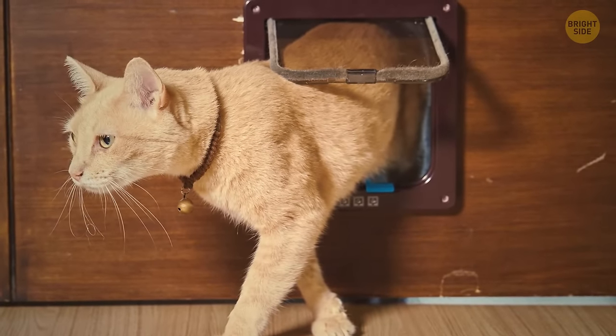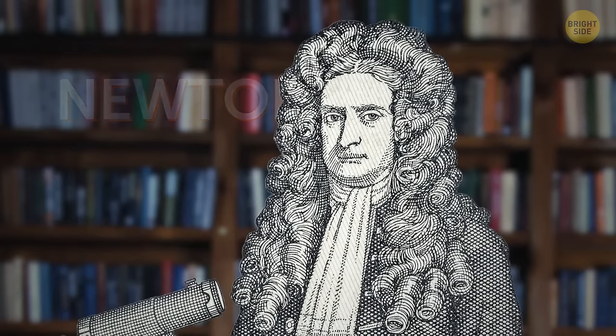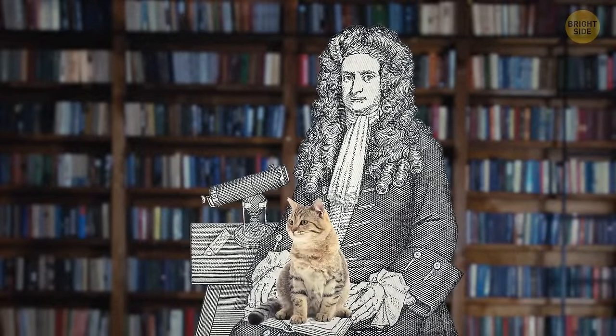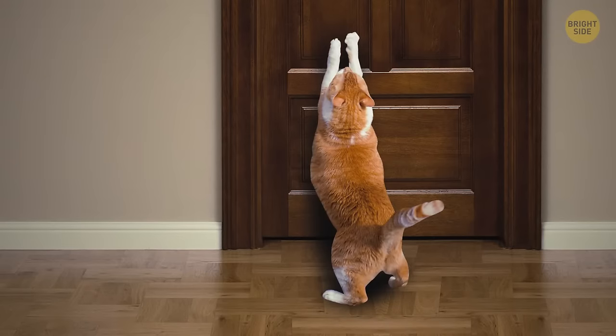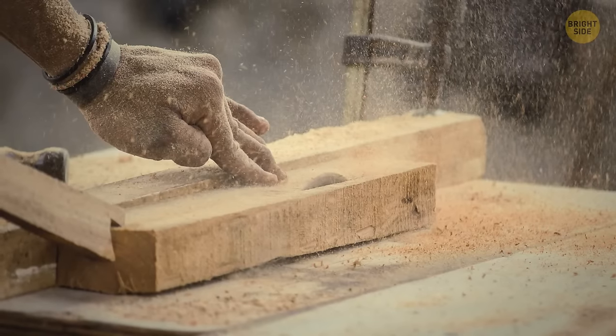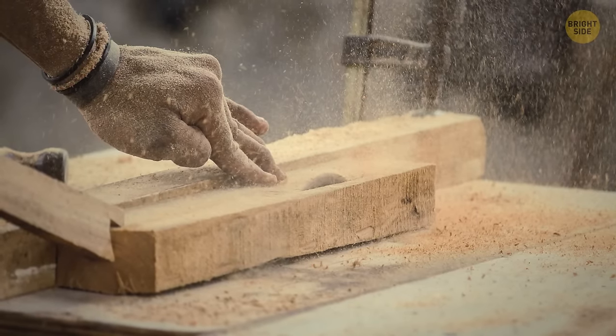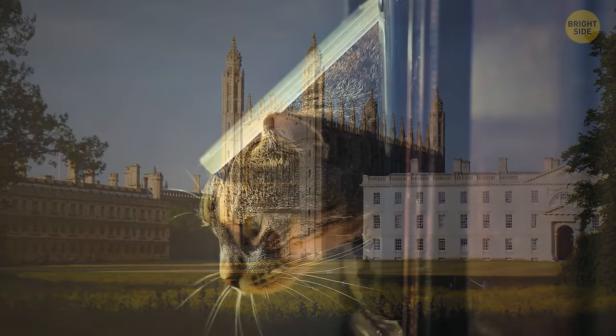Cat doors are a standard thing today, and even Newton contributed to their popularity. He was a cat lover working on projects at the University of Cambridge, but was constantly interrupted by his cats scratching at the door. He asked the carpenter to make two holes in the door — one for the mother cat and one for her kittens. They say these holes can still be seen at the university today.